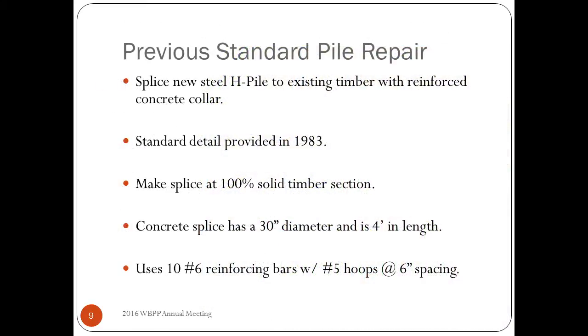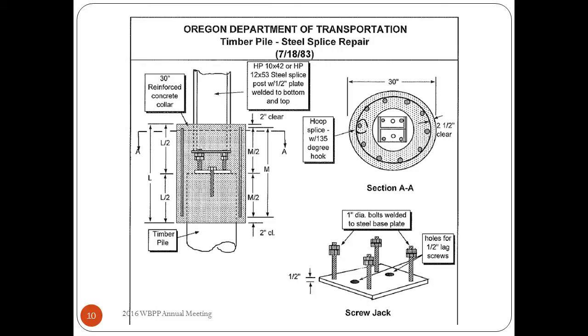The splices on that previous drawing represent our old detail — a very good standard detail. Basically, you would cut the timber pile off at a section with 100% solid timber, put a new steel H-pile full height, and then do a reinforced concrete cage to tie the two together. The cage itself — the reinforced concrete splice — is 30 inches in diameter and four feet in length, so it's a fairly stout splice. This drawing was put together in 1983, though I suspect we were doing a similar splice before that; it's just the oldest actual standard I was able to find.